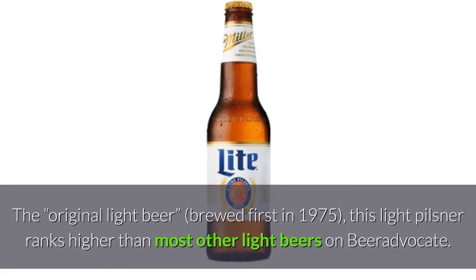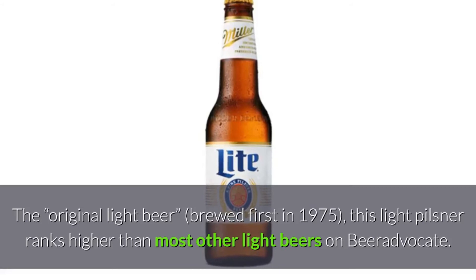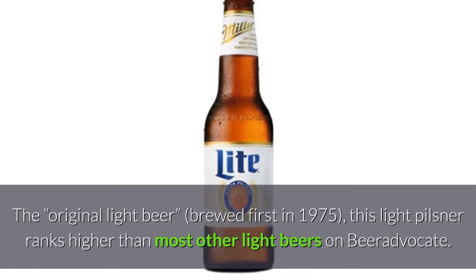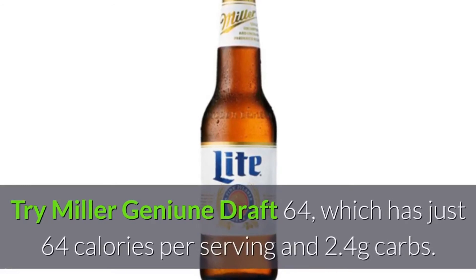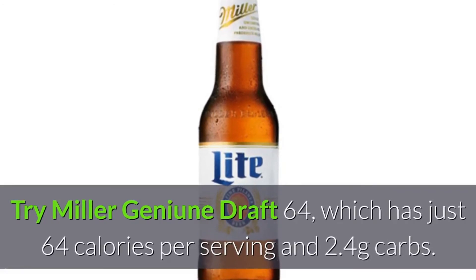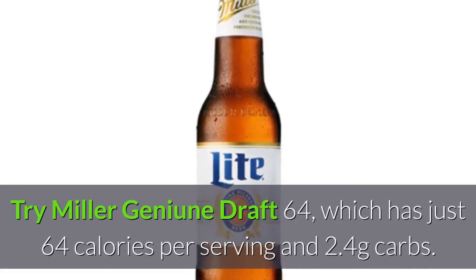Miller Lite: 96 calories, 3.2 grams carbs, 4.2% ABV. The original light beer, brewed first in 1975, this light pilsner ranks higher than most other light beers on Beer Advocate.